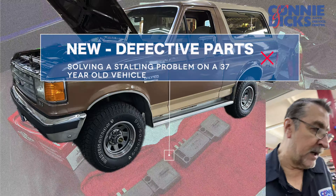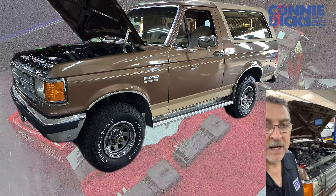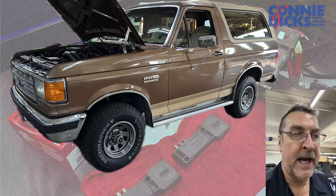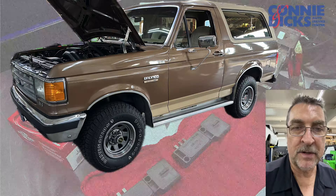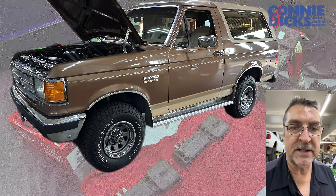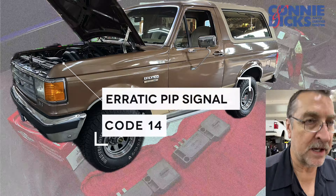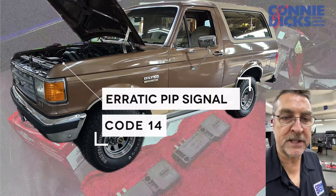What I'm working on here is a really clean 1987 Ford Bronco, 5 liter. This is an EEC-IV vehicle, and basically what happened here is that this vehicle was brought in for an intermittent stalling complaint, and we ran diagnostics on it and it had a continuous code 14, which is a PIP signal.